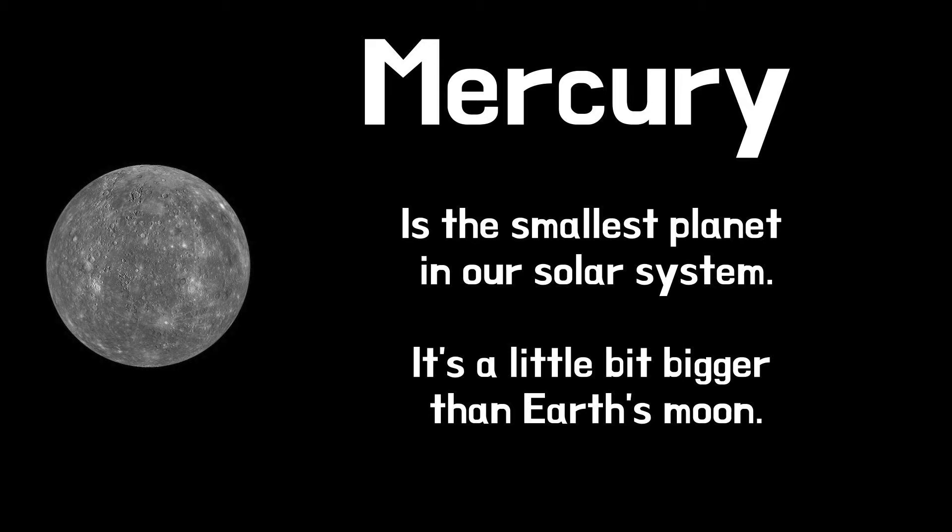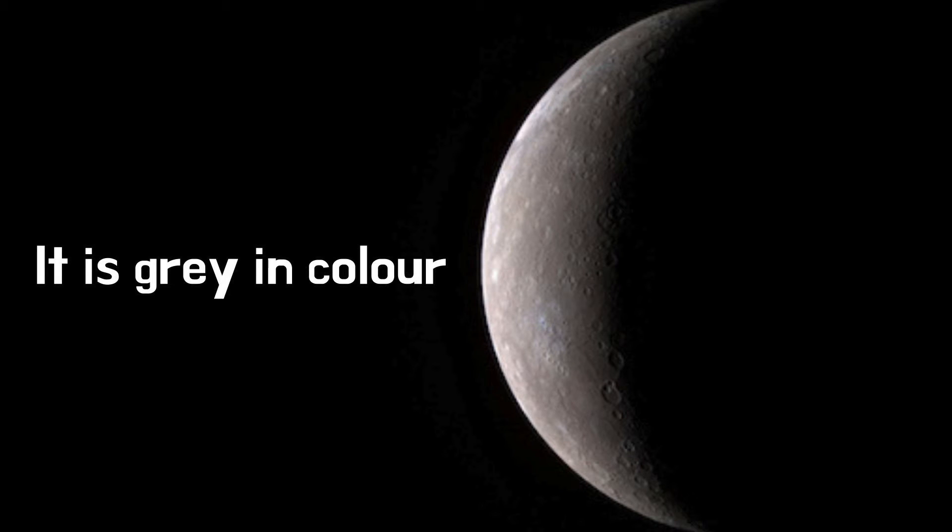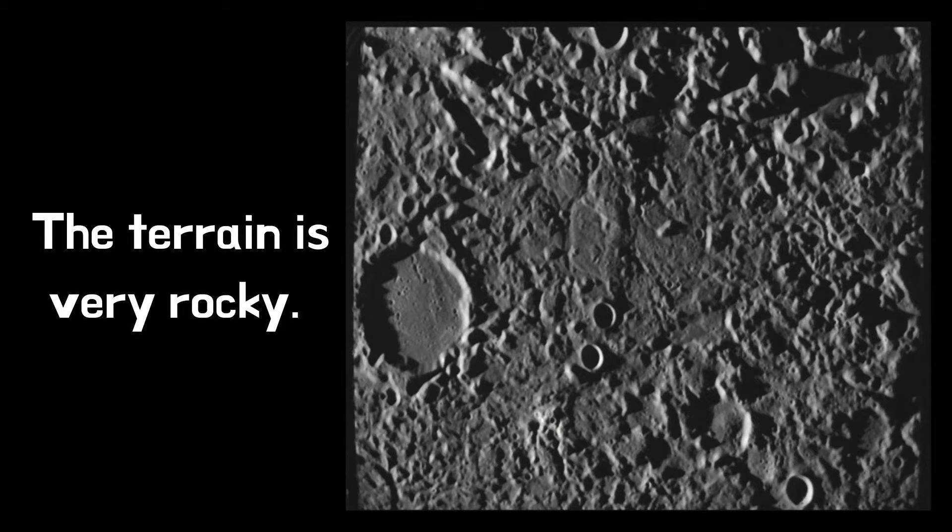Mercury is the smallest planet in our solar system. It's a little bit bigger than Earth's moon. It is grey in colour and the terrain is very rocky.